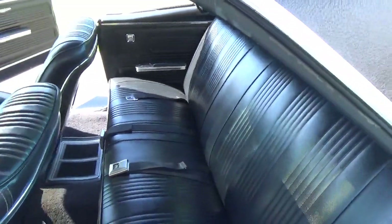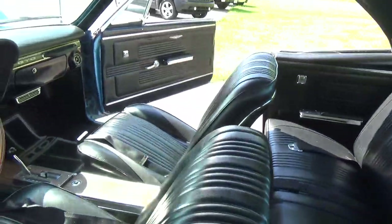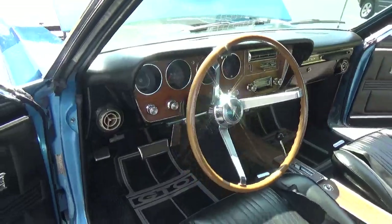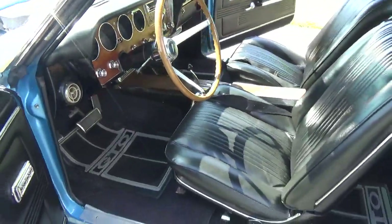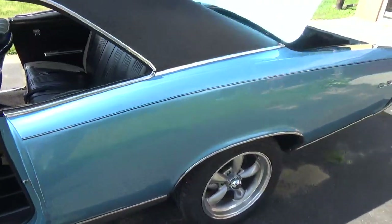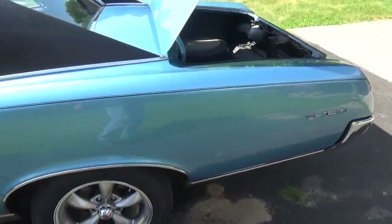Now this does have a Bluetooth stereo system hidden in the trunk — you sync it to your phone and listen to all the music you want. It's got a nice set of speakers in the back. The original radio in the dash looks nice and neat.